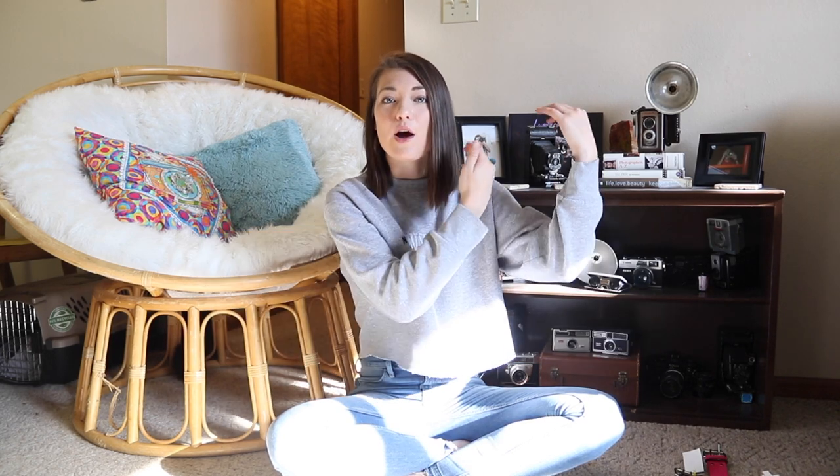Well guys, there you have it — there was my massive thrift haul. I know you all have been asking for this and waiting for it, so I hope you enjoyed it. If you did, please give it a big thumbs up and leave a comment down below what you want to see next. Don't forget to subscribe, follow me on Instagram, and have a great day.